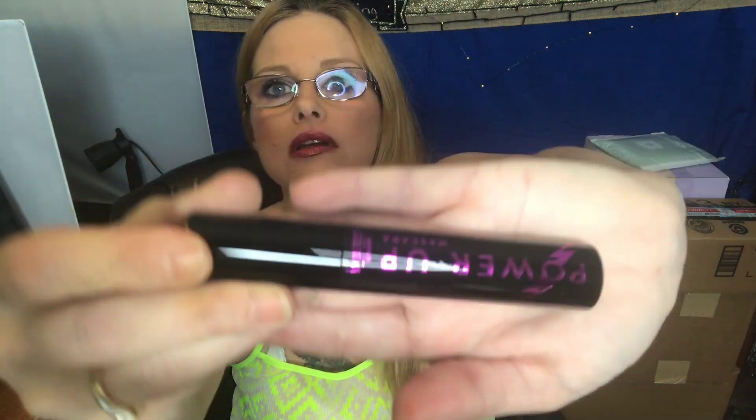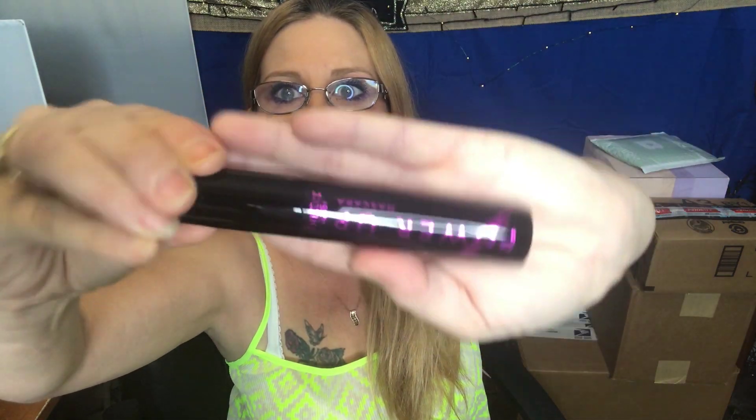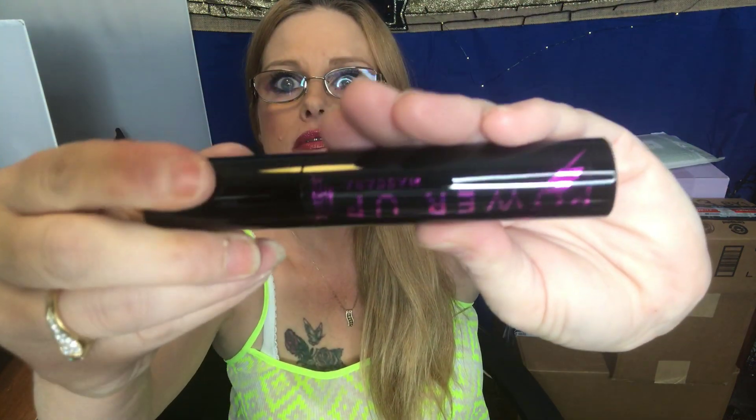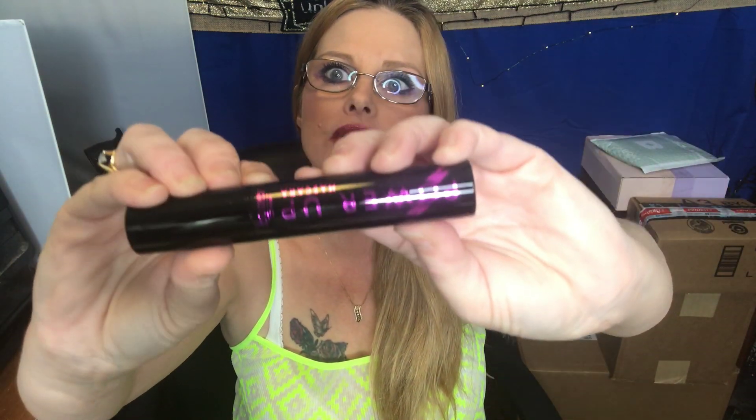Okay, I'm getting myself all worked up and I haven't even really gotten started yet! Next thing I'm pulling out is a Power Up Mascara by Butter London — I've never had this before. This is $20. I don't want to open up the wand because I have too many open already, and with the six-month expiration I don't want to do that.